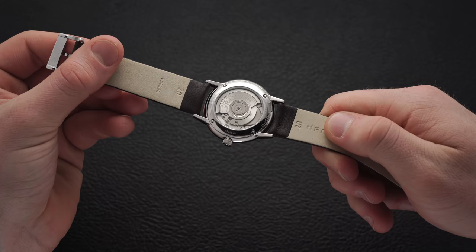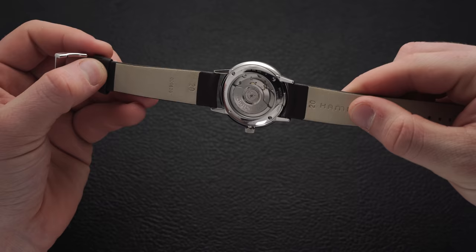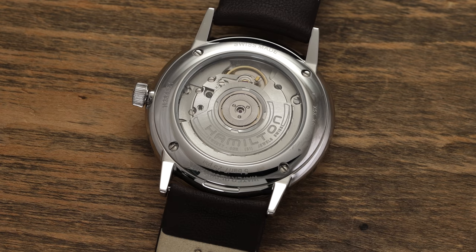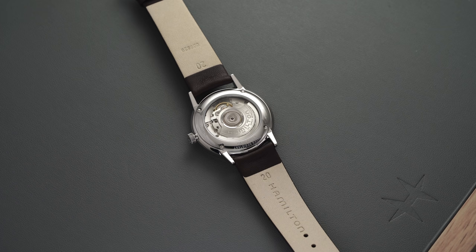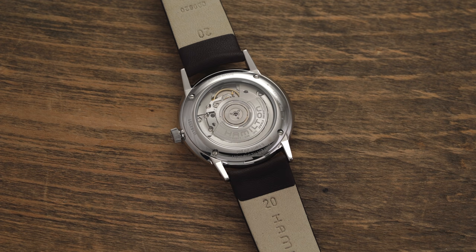Flipping this watch over, we do have an open case back displaying the ETA 2892A2 inside. If you're familiar with Hamilton's other timepieces, you'll quickly recognize that this is actually a movement not often seen in many of their contemporary watches. What you're mostly going to be seeing is their 80-hour power reserve movements, reworking an ETA base and modifying it to reduce the beat rate to get that longer power reserve — their H10 is an example of this. But the ETA 2892 is a very good movement for the money, and it is going to be used in a lot of higher-end watches as a base.